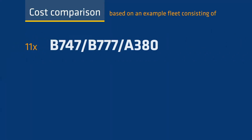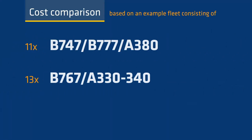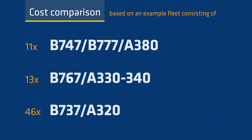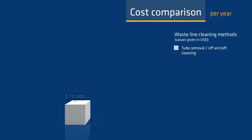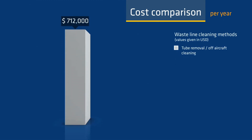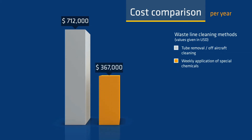Our calculation is based on an example fleet consisting of 70 different short-range and long-haul aircraft types. The tube removal and off-aircraft cleaning is very time-consuming and needs aggressive chemicals. The risk of leakage after reassembly is considerable. Preventative application of special chemicals is also very expensive and does not produce satisfactory results.